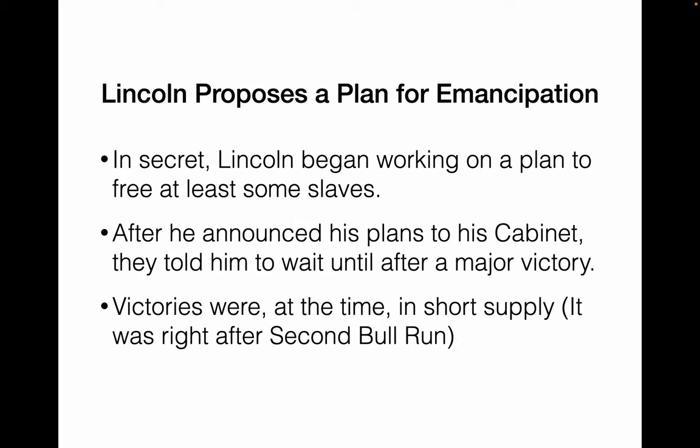In secret, Lincoln started to plan to free at least some enslaved people and told his cabinet about it, saying he thought it would help the war effort. The cabinet said he should do it, but wait until there was a Union victory — otherwise it would look like the last desperate move of a failing country. Unfortunately, victories were not in high supply at that time; in fact, they kept losing. So they had to wait for the right victory.